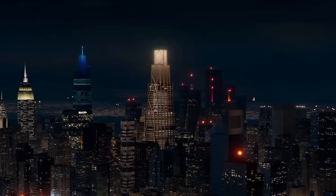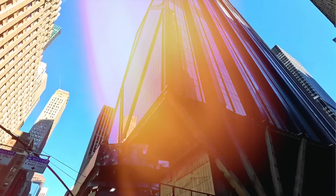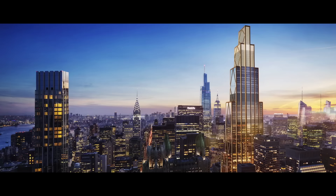A glass and steel behemoth is transforming the iconic Manhattan skyline. It's 270 Park Avenue, J.P. Morgan Chase's new 423-meter mega skyscraper. This $3 billion project isn't just about height — it's a marvel of sustainable design.